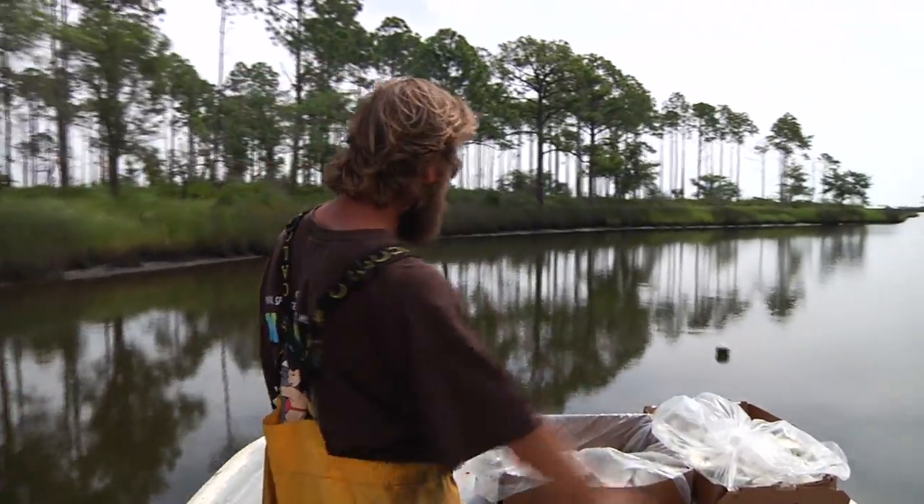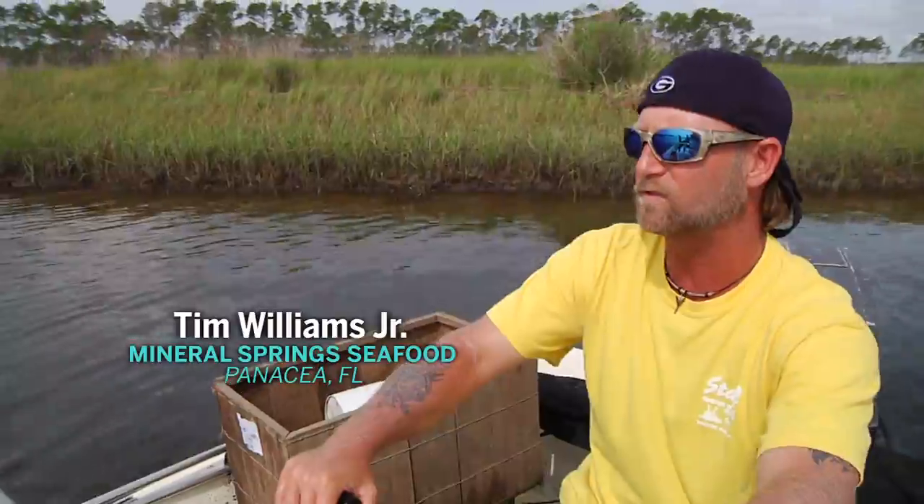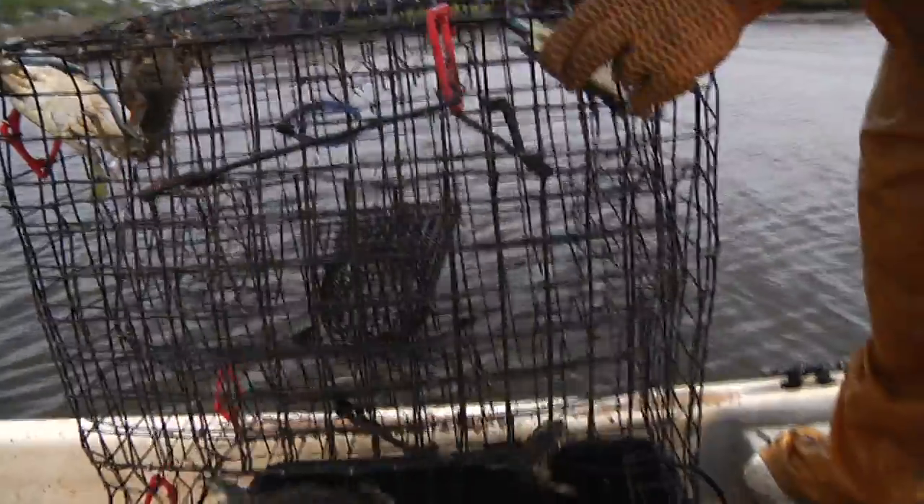Loggerheads typically make use of salt marshes and all that they offer. So do Tim and Dustin. I kind of have to chase them around — it's a constant chase, that's for sure. It sure is fun; I can't imagine doing anything else.